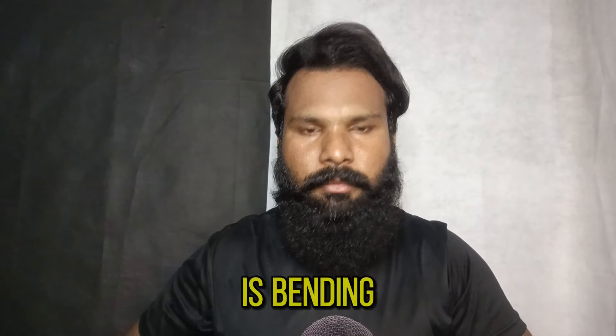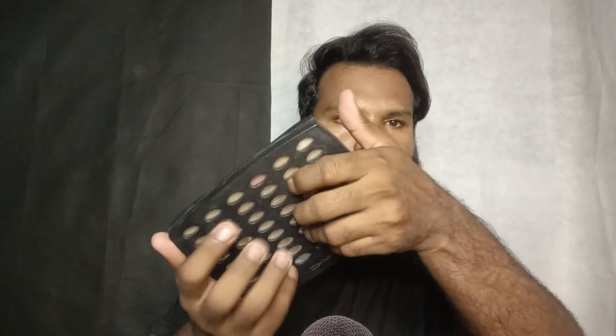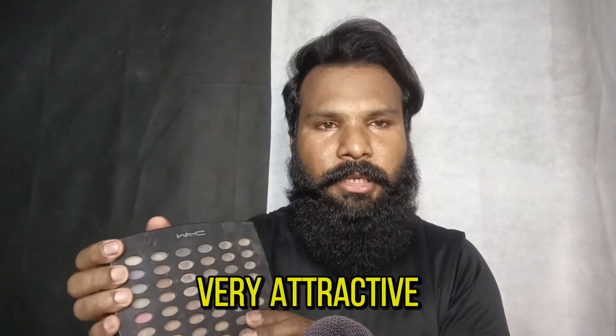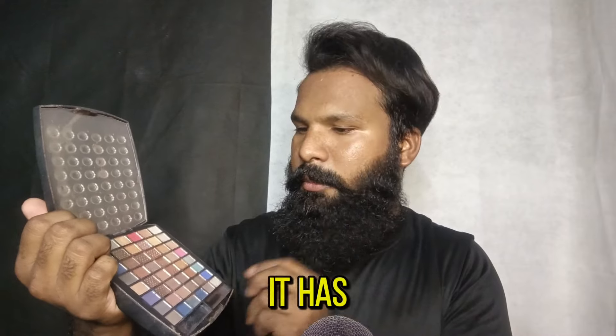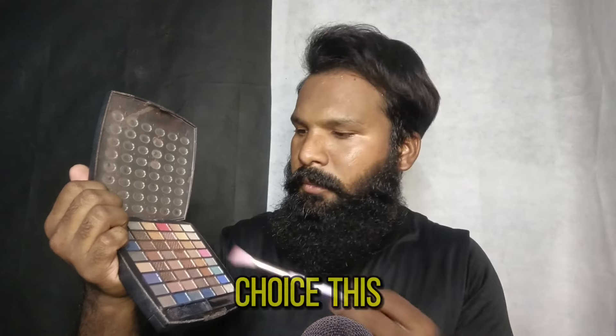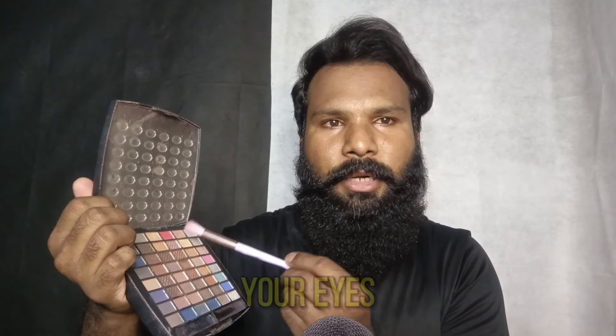Oh, the eyeshadow is blending. It makes your eyes very attractive and beautiful. Look at the color — it has many beautiful colors but I chose this one. It will suit your eyes very well.